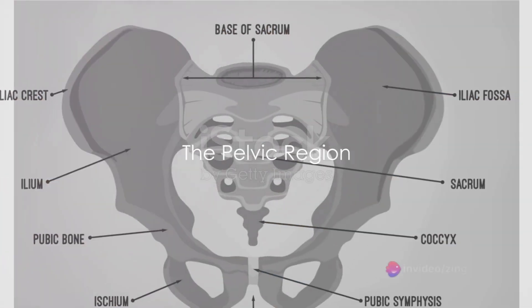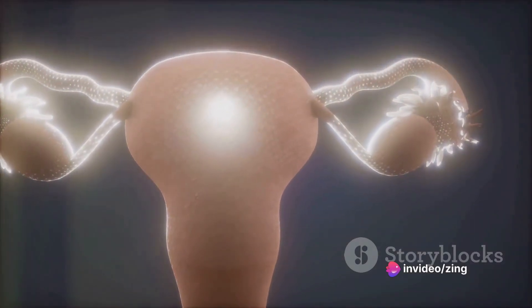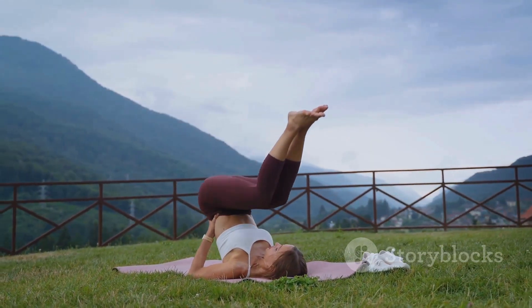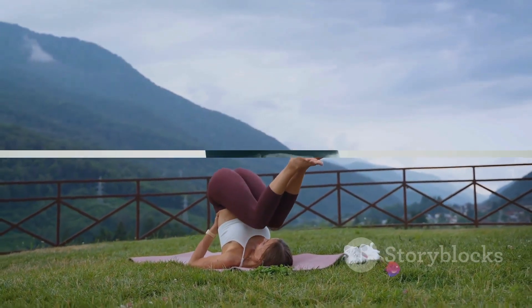Further down, we meet the pelvic region. This basin-shaped area houses the reproductive organs, bladder, and the last part of the digestive system. It's also the region that connects the spine to the legs, allowing us to perform daily miracles of balance and movement.